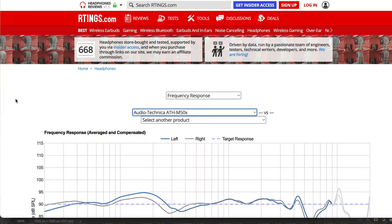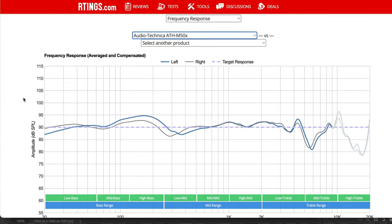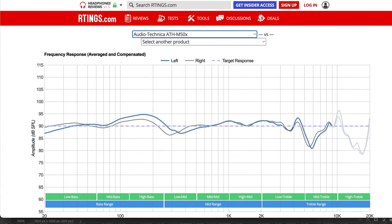When it comes to mixing, it's all about accuracy. You want headphones that represent all frequencies as equally as possible — what's called a flat frequency response. This allows you to make good mixing decisions. If your headphones aren't giving you good information, it's no wonder your mixes don't translate outside your studio. There's a useful website called rtings.com, and outside of their in-depth reviews, they have a feature where you can compare different headphones' frequency responses.